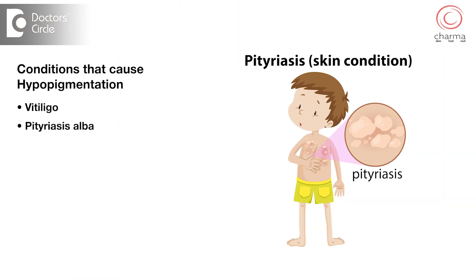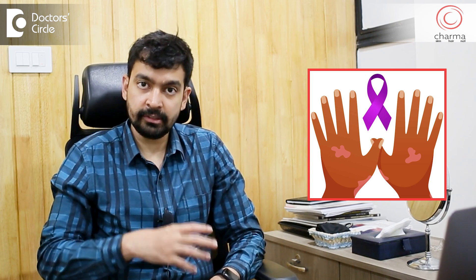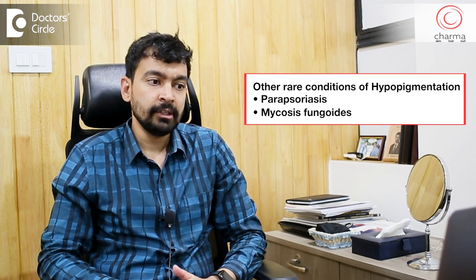Other conditions which can cause hypopigmentation include, in children, pityriasis alba. There is also an infectious condition — fortunately not very common these days thanks to government programs — called leprosy. Leprosy starts off as hypopigmented or light-colored patches on the skin, and can lead to loss of fingers, toes, sensation, and ulcers. There are also rarer conditions like parapsoriasis and mycosis fungoides, which can cause hypopigmentation and may be early stages of skin cancer.